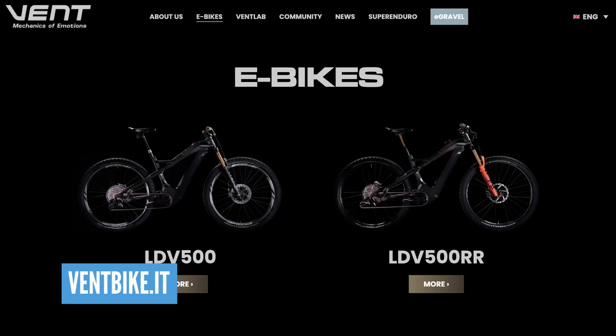Let's turn now to the emotional side of the EMBN show this week — it's the mechanics of emotion — referring to a relatively new brand from Northern Italy, a brand called Vent. Vent is from the Lake Como area, and there are two bikes which have grabbed our attention: the LDV and the LDV 500, so two different bikes.